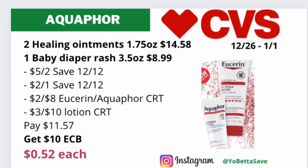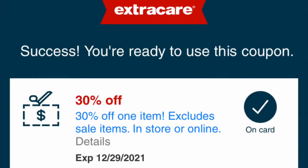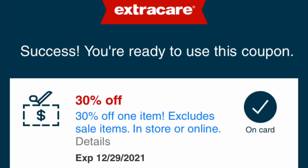That's not a moneymaker, but the moneymakers will pay for this. I received a 30% off one item text CRT from the CVS text alert program — please let me know in the comments if you received it. You can use this CRT on the Gillette deal, the Schwarzkopf deal, or the Aquaphor deal, because those items are not on sale and this CRT excludes sale items — it can only be used on regularly priced items. Remember: when using a percentage-off CRT, pay with cash or a gift card, not ECBs, because ECBs will reduce the percentage-off amount. This is a one-time use CRT, so pick the scenario that gives you the most value.